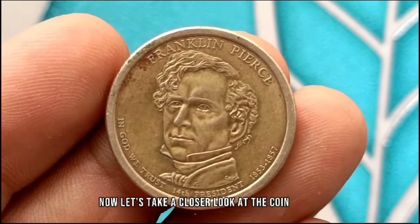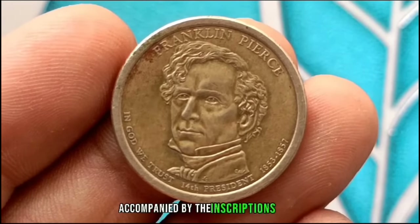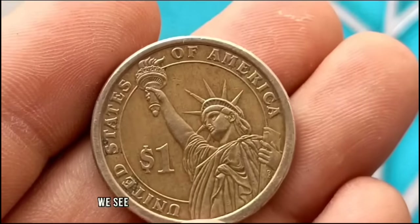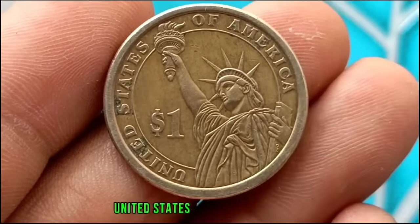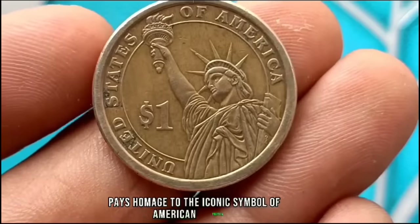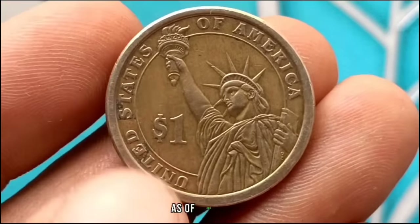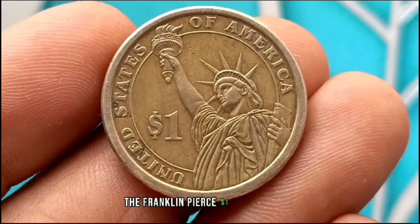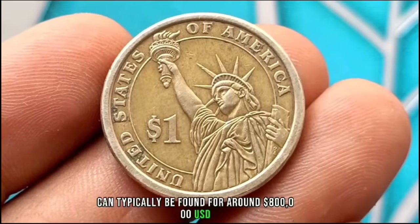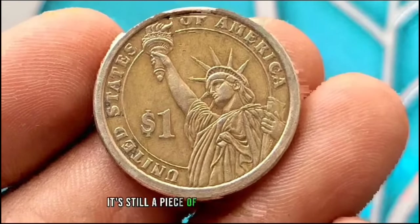On the obverse we have a striking image of Franklin Pierce accompanied by the inscriptions 'In God We Trust,' '14th President,' and '1853 to 1857.' On the reverse we see the Statue of Liberty surrounded by the words 'United States of America' and '$1.' As of 2024, the Franklin Pierce $1 coin in uncirculated condition can typically be found for around $800,000 USD. While it's not particularly rare or valuable compared to some other coins, it's still a piece of American history worth cherishing.